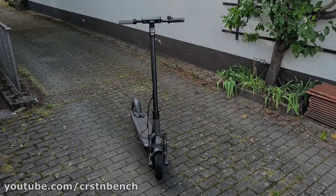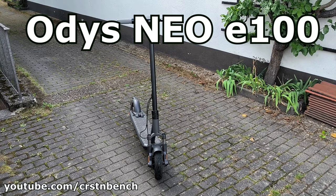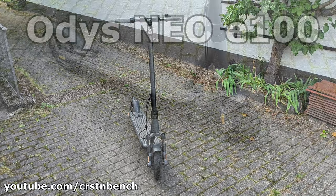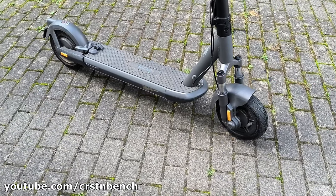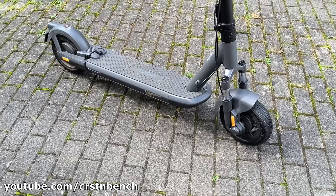Welcome back to my channel! Today I have the pleasure of testing one of the coolest e-scooters on the market, the Otis NIO E100. With its top speed of 20 km per hour and a powerful 500W motor, it promises an exciting ride.